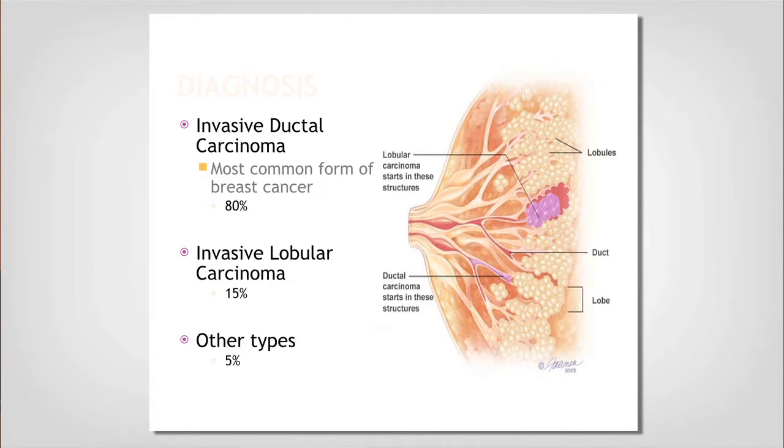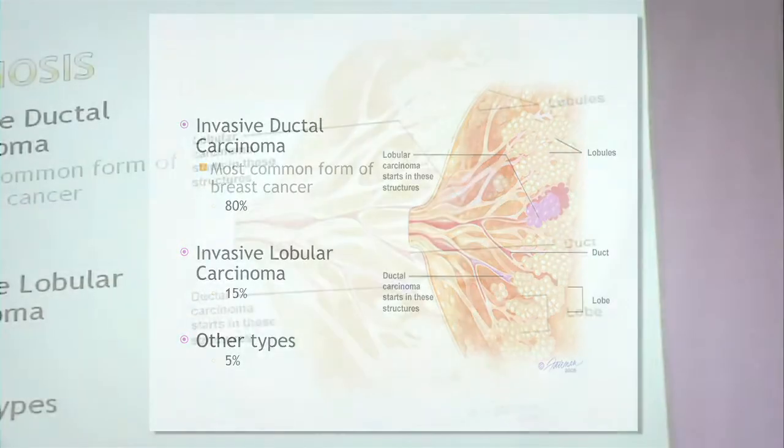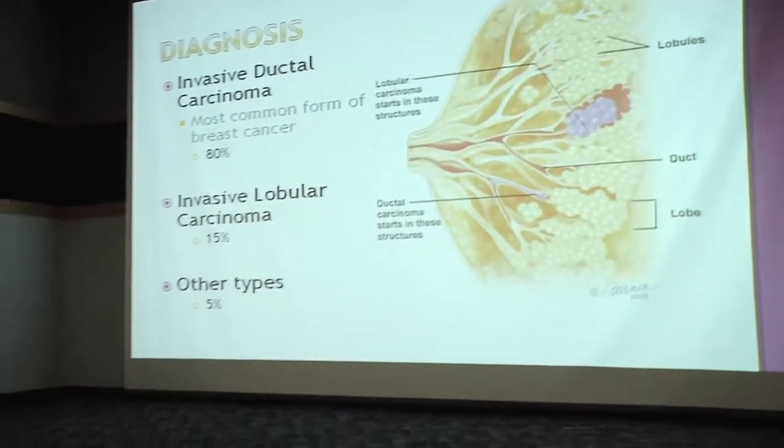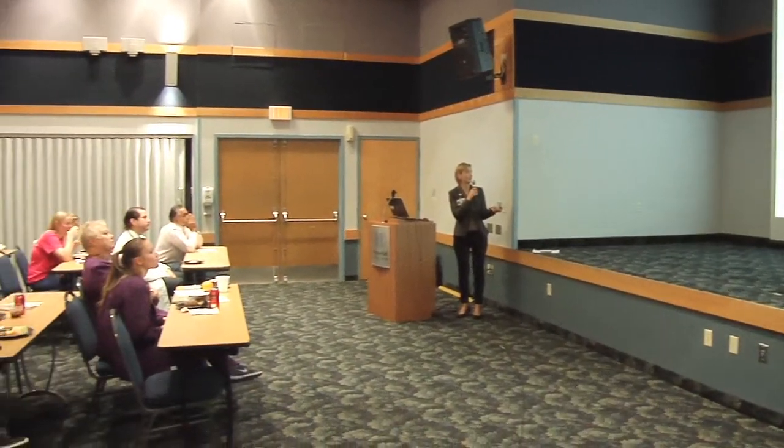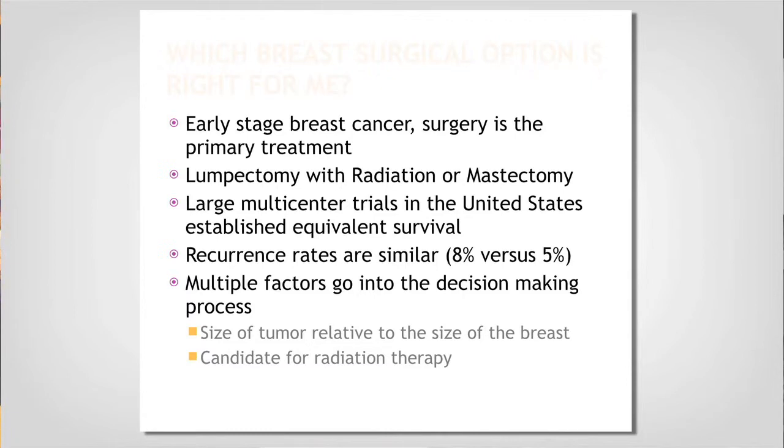Here is a cartoon of the breast. These are the lobules that make milk, which deliver it to the ducts, which then deliver it to the nipple for breastfeeding. If your cancer starts in the lobes, it is a lobular carcinoma; if it starts in your ducts, it's a ductal carcinoma. Invasive ductal is the most common at about 80%, lobular comes in at about 10 to 15%.